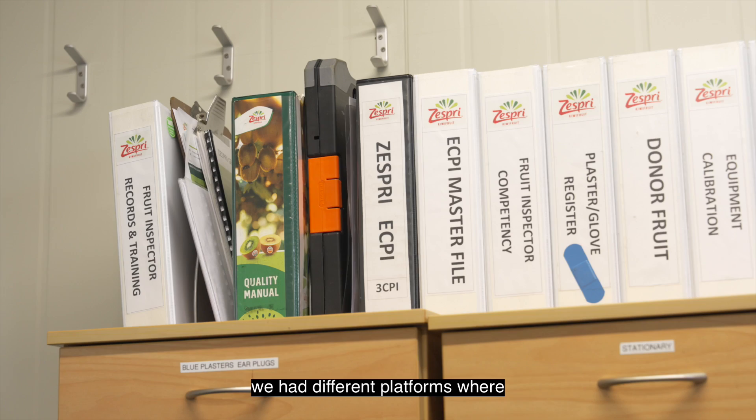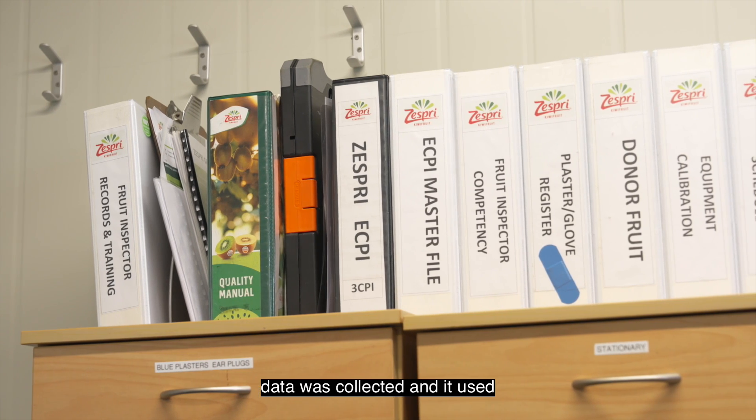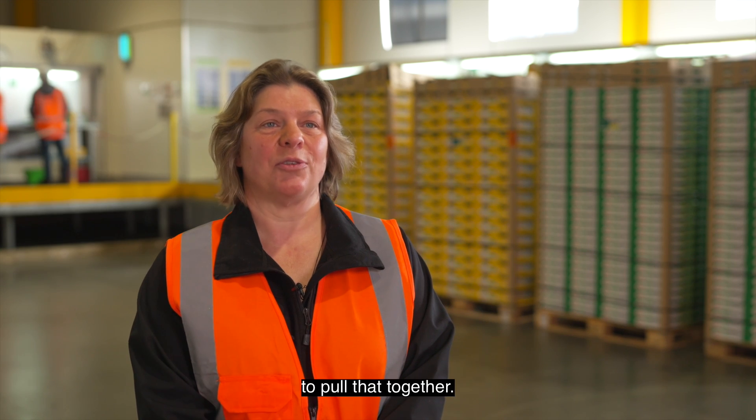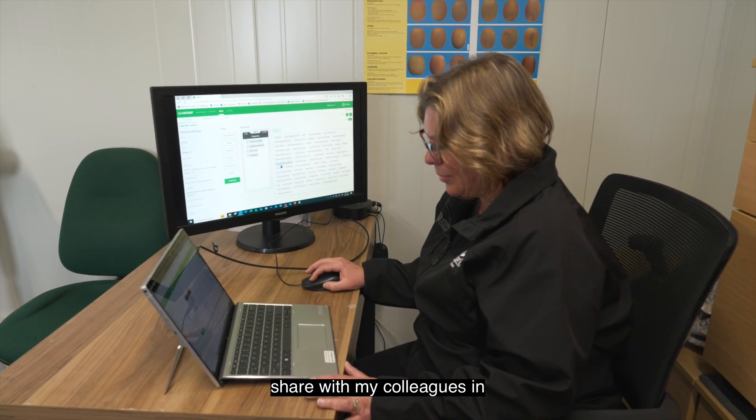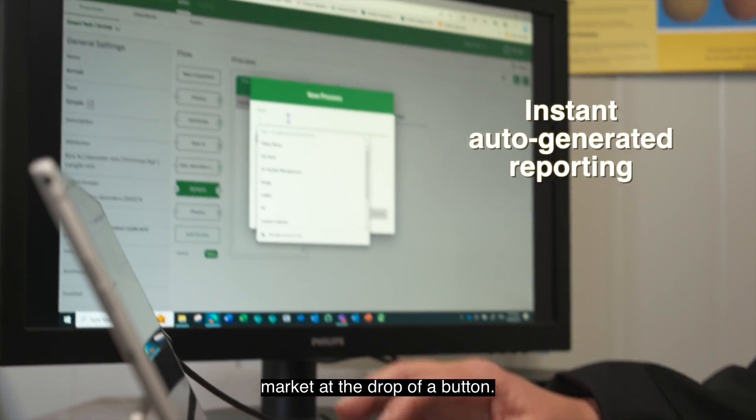Before we had Clary Fruit, we had different platforms where data was collected and it used to take us time each month to pull that together. Now it happens instantly and I can share with my colleagues in market at the drop of a button.